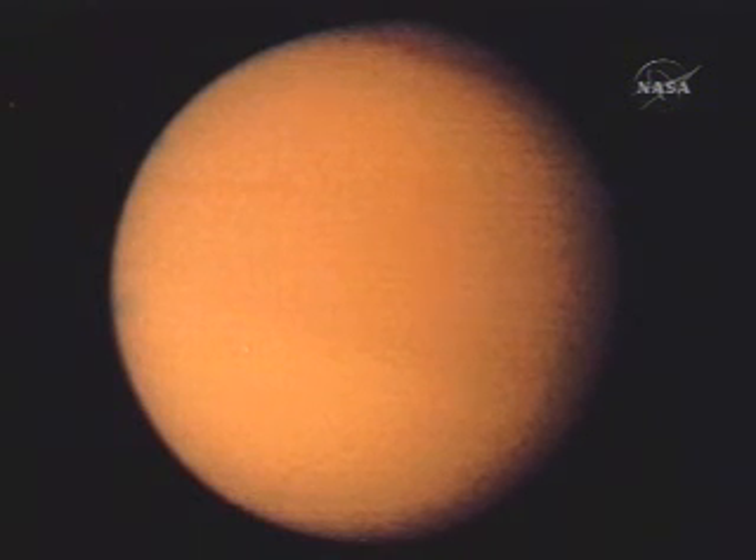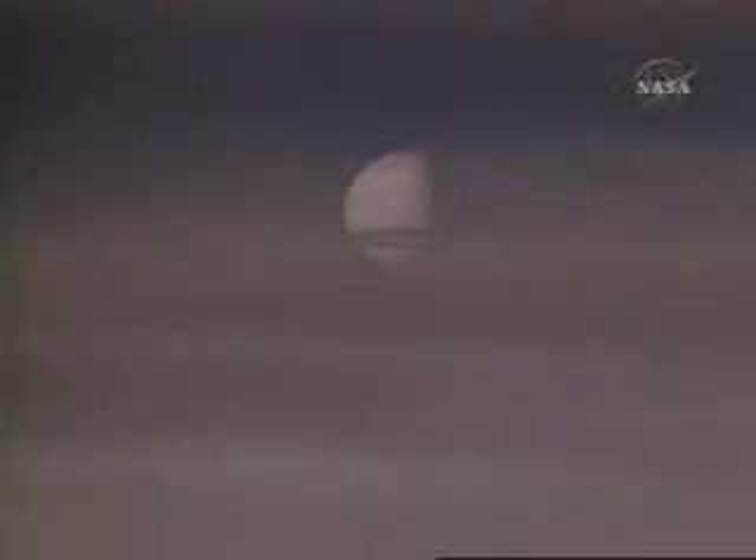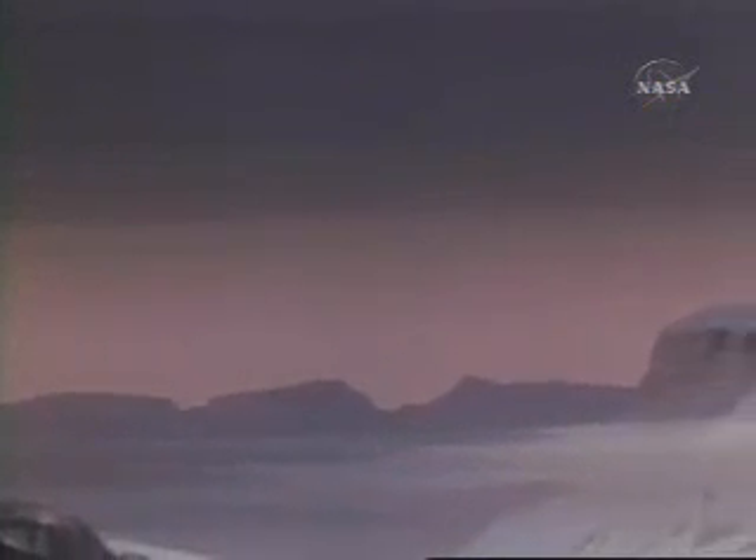We knew that Titan had an atmosphere, but we had no idea how deep it was or what it was made of. What Voyager found was a nitrogen atmosphere with traces of methane and other hydrocarbons, and it turned out to be quite a deep atmosphere. We suspect there might be an ocean of ethane, with all kinds of complicated hydrocarbons of different colors and states — some ices, some fluids. There's all manner of speculation about hydrocarbon material that rains out of the atmosphere onto the surface. Titan remains one of the really exciting challenges for future exploration.